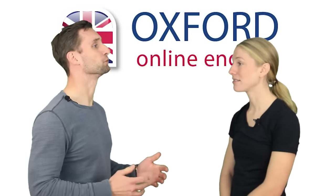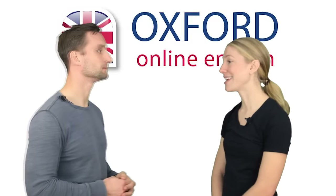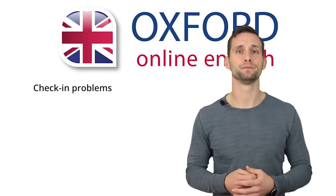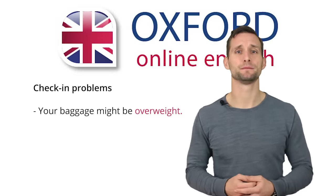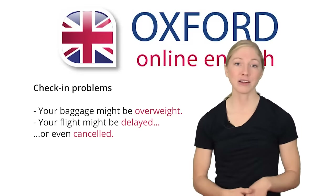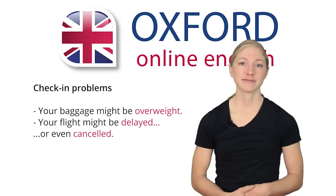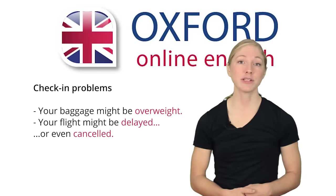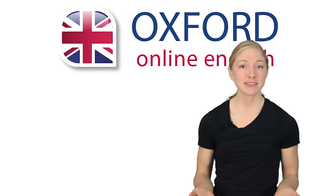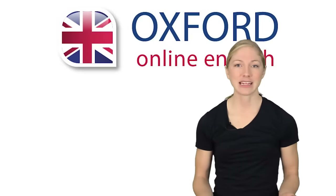Are there any hotels near the airport? Yes, of course. If you go to the customer service desk just over there, you can claim a voucher for a hotel and meals. Excellent. In this section, you saw three different problems: your baggage might be overweight, your flight might be delayed or even canceled. If your bag is overweight, you either have to repack it or pay excess baggage charges. With delays and cancellations, you might have no choice but to wait. However, the airline generally needs to give you hotel vouchers or meal vouchers if you have to wait a long time for your flight. Hopefully, your next flight will go more smoothly. Let's move on to the next step in your journey.